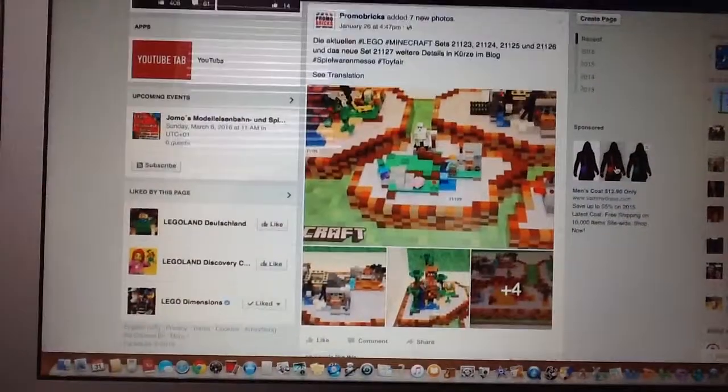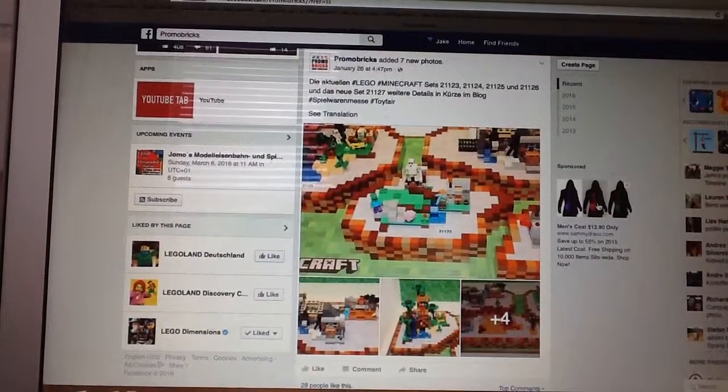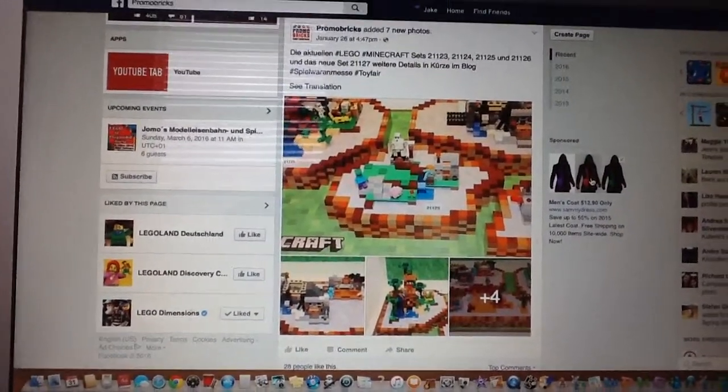Hey guys, it's Jake here with another LEGO Thoughts video. Today we're going to be looking at my thoughts on the Summer 2016 LEGO Minecraft sets as well as the Bionicle sets. Thanks to Promobricks on their Facebook page for letting me use the photos.